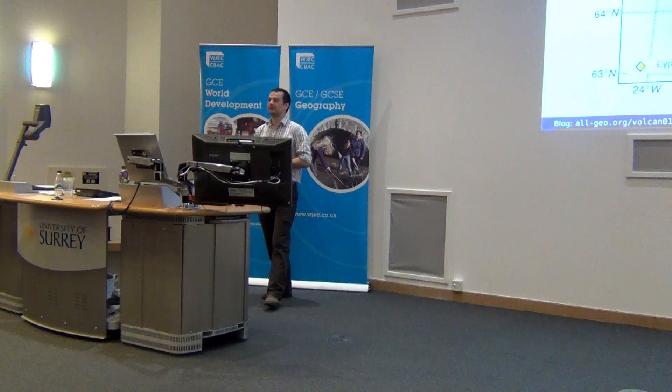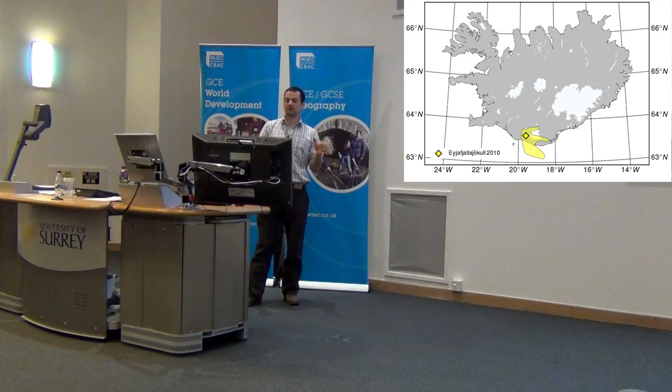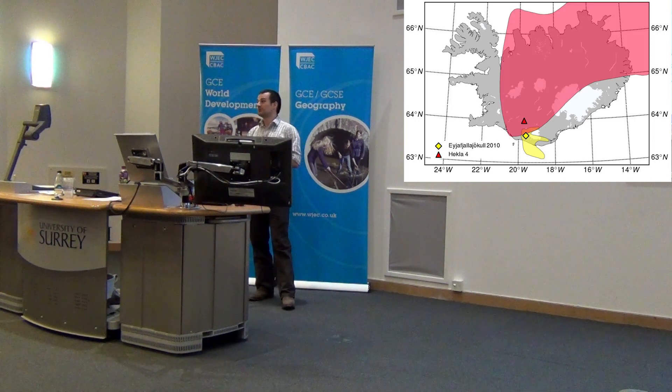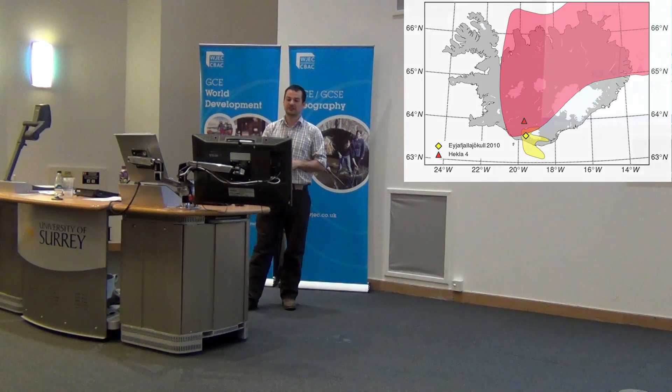The same thing is apparent if you look at the areas covered. This yellow area shows where the Eyjafjallajökull 2010 eruption deposited about one centimetre of tephra. Hekla 4, by contrast, covered 80% of the surface area of Iceland — a much, much bigger eruption, a totally different kettle of fish.